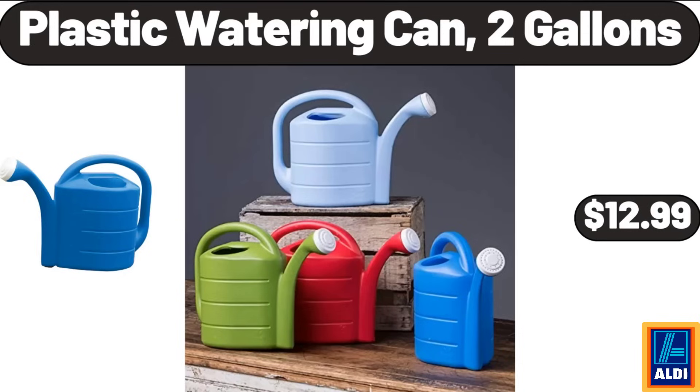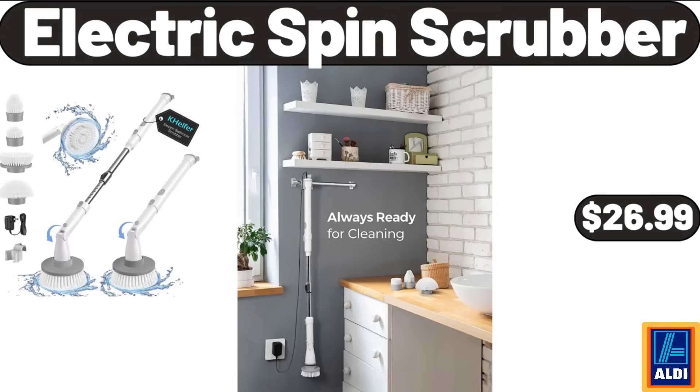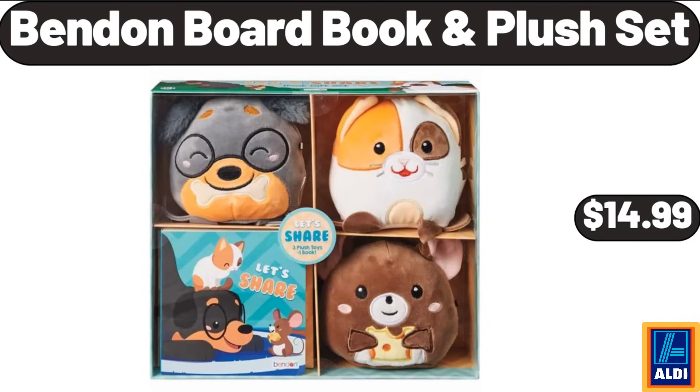Plastic watering can, 2 gallons, $12.99. Black accent nightstand for bedroom with 2 drawers, $45.99. Electric spin scrubber, $26.99. Bend-in board book plush set, $14.99.